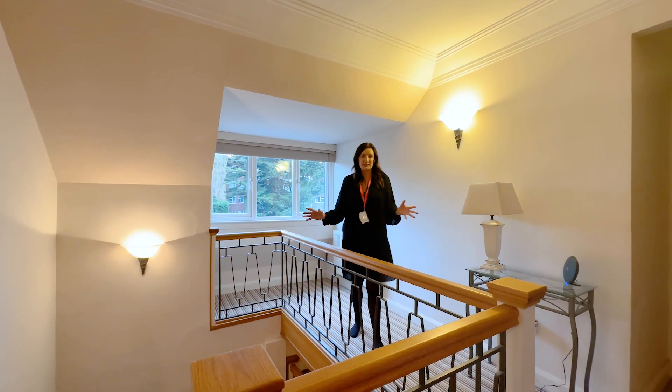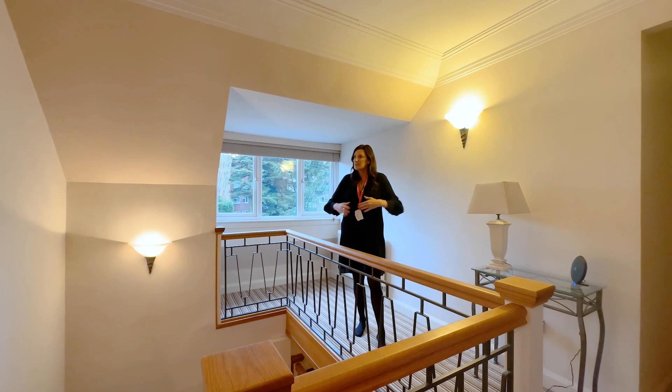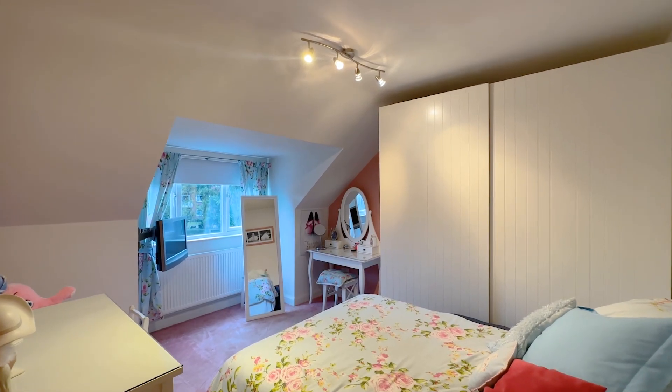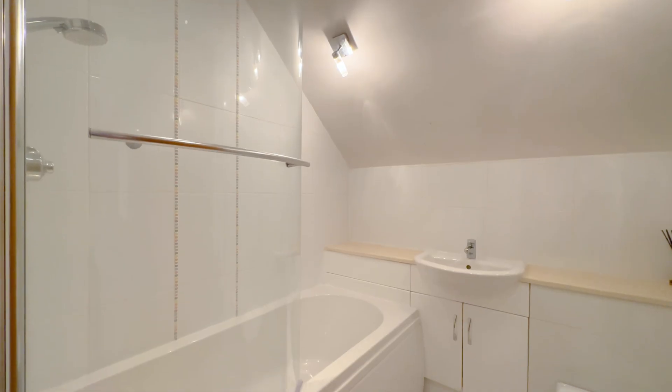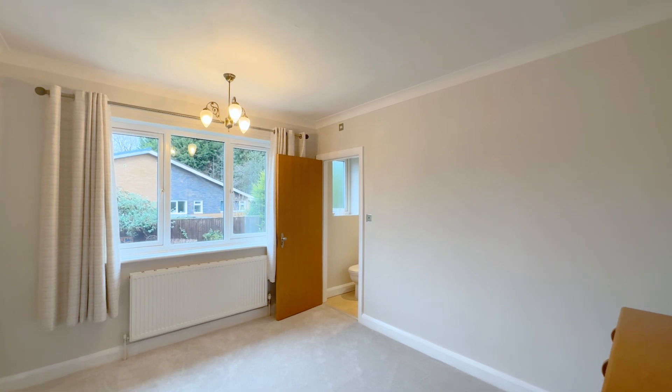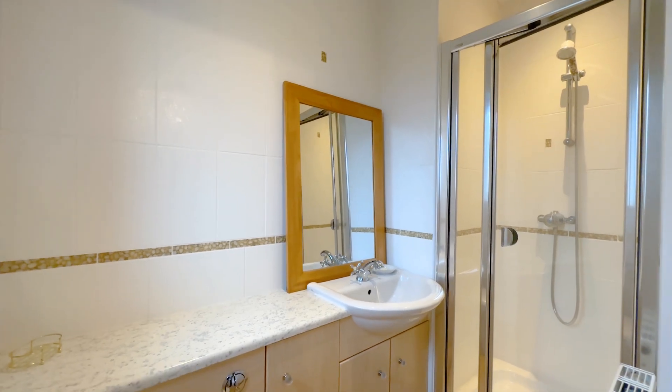I love this upstairs space — loving the staircase, this is really spacious and light, it's fantastic. There are four really good sized bedrooms up here. One's got its own walk-in wardrobe, they all have ensuite bathrooms, they're all doubles and really good sizes. Let's take a little look at the principal bedroom.